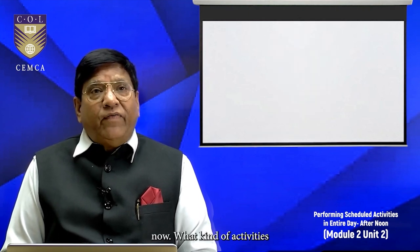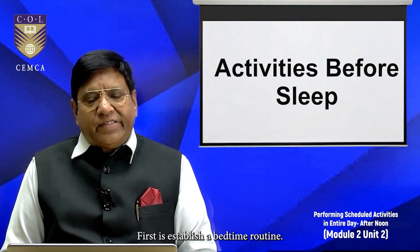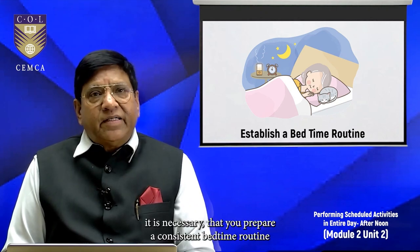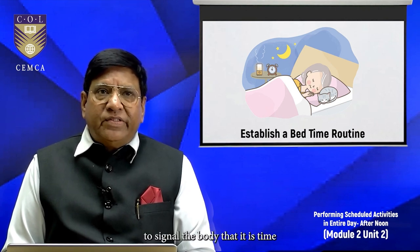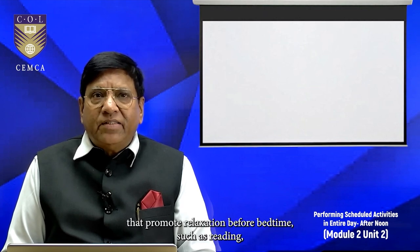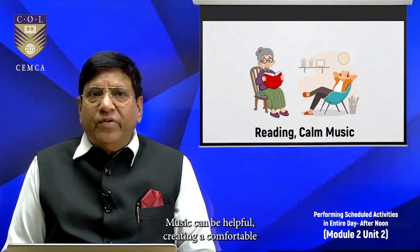Now, what activities are required before putting them to bed? First, establish a bedtime routine. It is always good practice to develop a consistent schedule — a timetable — to signal the body that it is time to wind down and go to bed. Assist them with activities that promote relaxation before bedtime, such as reading, gentle stretching, or listening to calming meditational music.